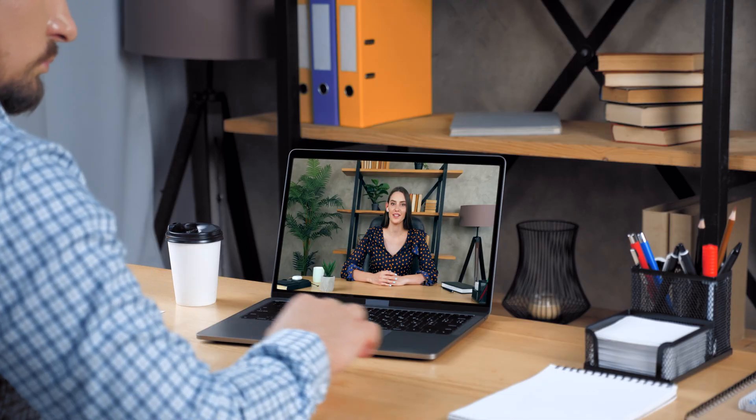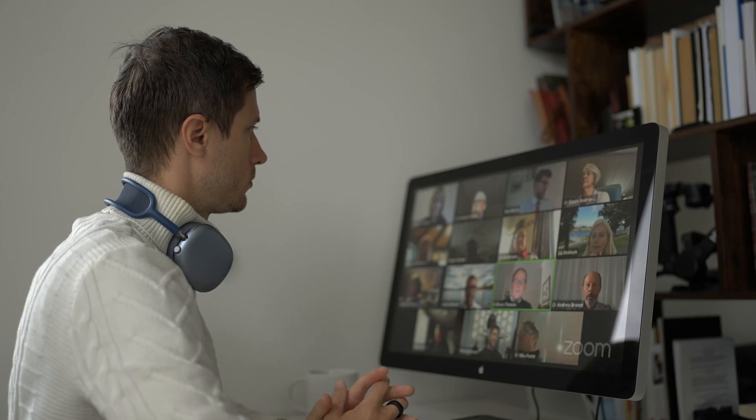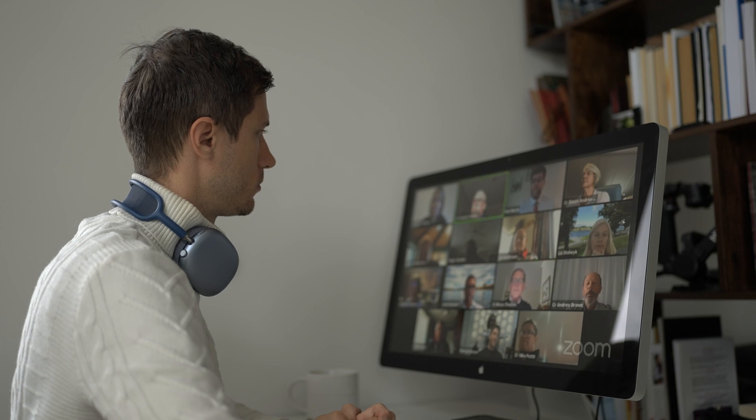It depends on what you're recording your videos for. If you're using Zoom to record videos for a course or for YouTube videos, you're going to want to have it locally to save and edit it anyway, so there's not really a benefit in saving it in the cloud. But if you're doing coaching calls with individuals or groups and you want to give them access to the recordings, then it's much easier to give them access to a cloud recording.